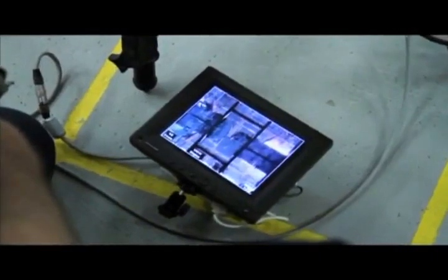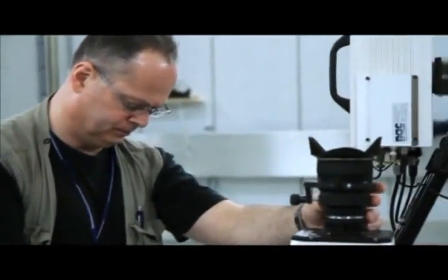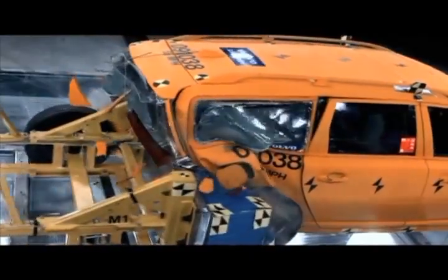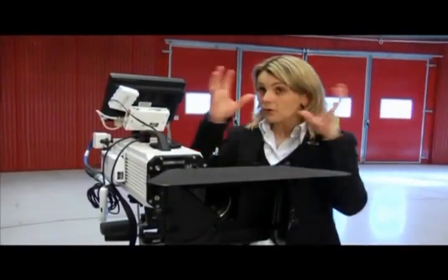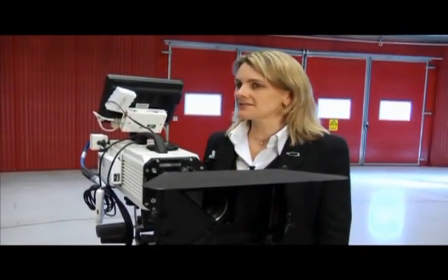All crashes here in the lab are filmed with special high-speed cameras. We need all these high-speed cameras in order to capture the whole crash event from all the different angles, because a crash is over in less than a tenth of a second — that's shorter than the time it takes to blink. So we need to have it all on film in order to do a proper analysis afterwards.